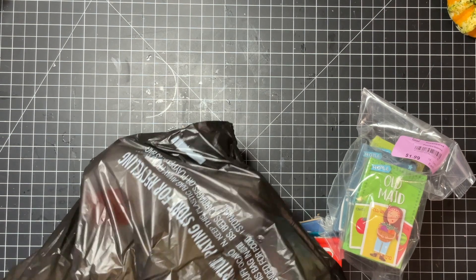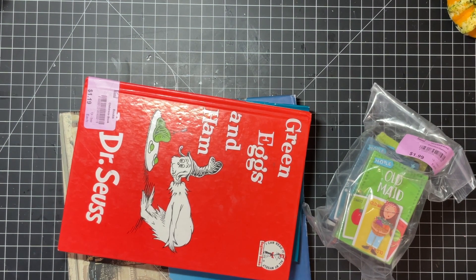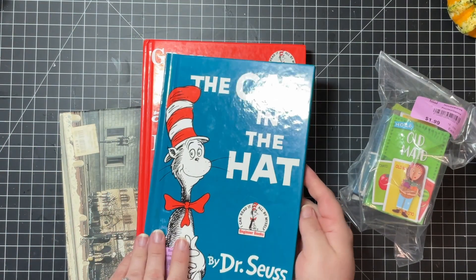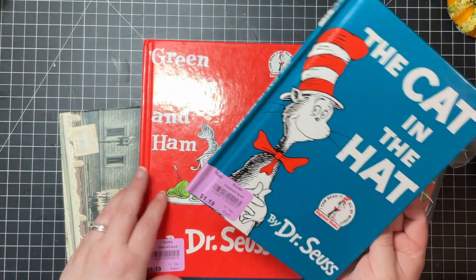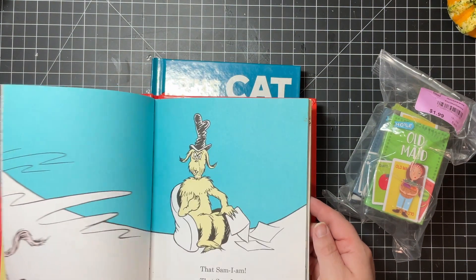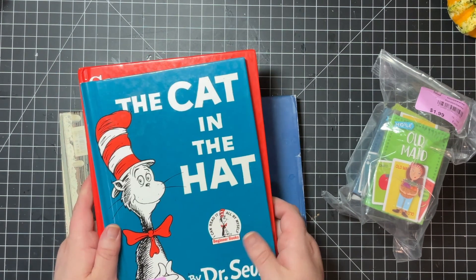So we went to Goodwill and then another thrift store that's not Goodwill or Volunteers of America — just a standalone kind of thrift store. And I found some even more goodies there. So let's take a look. I am not a huge Dr. Seuss fan. These Dr. Seuss books, I do kind of want to turn into journals because I think these are some of the popular ones. I kind of remember this one a little bit, and so are the green eggs and ham. I think eventually I will do some journals with these.